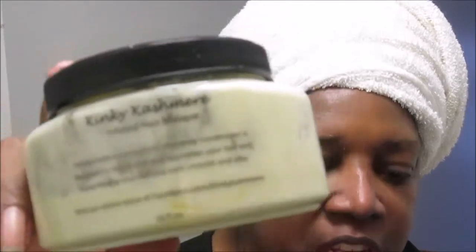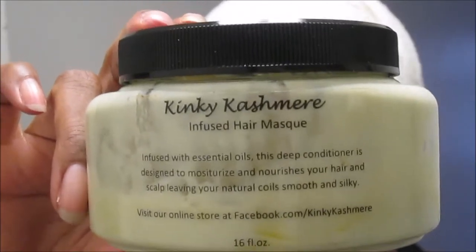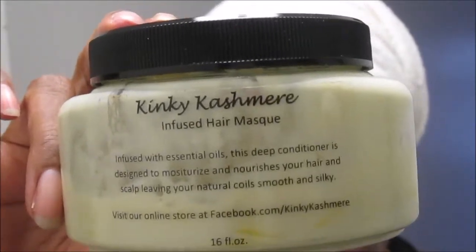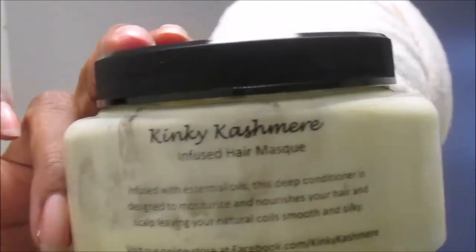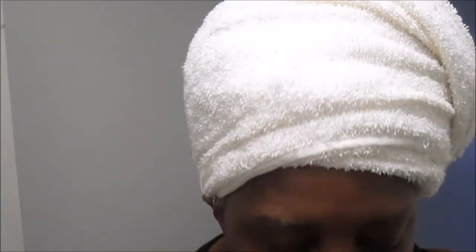I used the Kinky Cashmere deep conditioner or hair mask. If you have not tried Kinky Cashmere, you just ought to — you can find her on Facebook. She has wonderful products, great shipping, and she has sales often. I also used my Africa's Best Herbal Oil for my oil rinse.